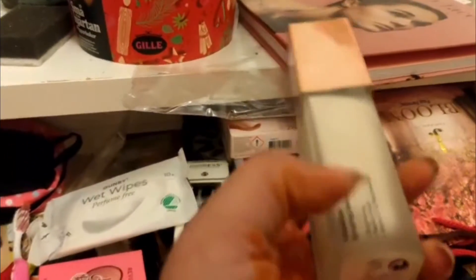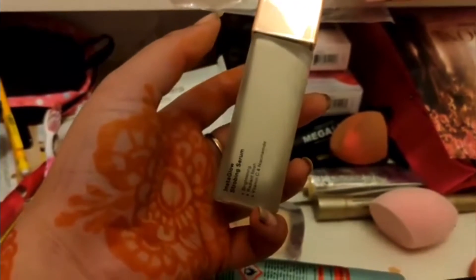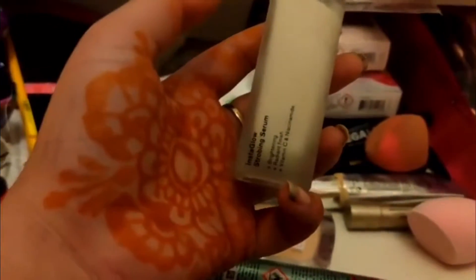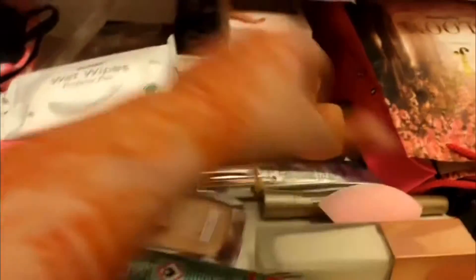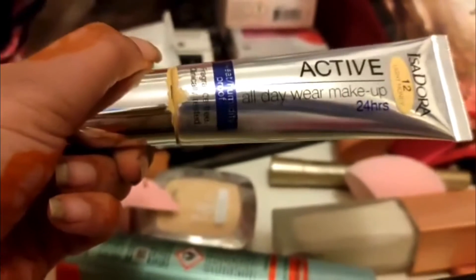It's vitamin C. When I use makeup, I use it — it's available in medical stores. There are no side effects. You can see that it is vitamin C.